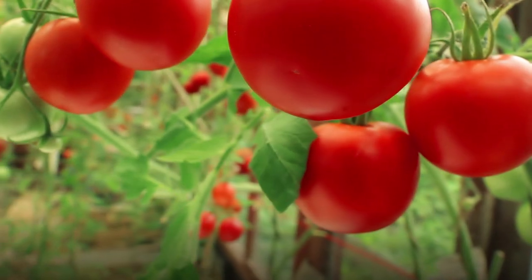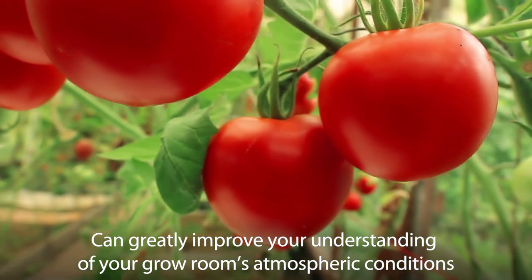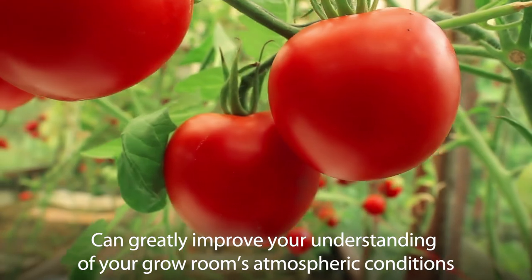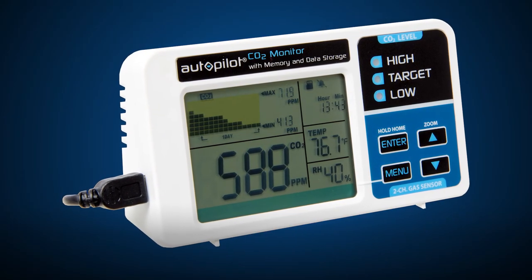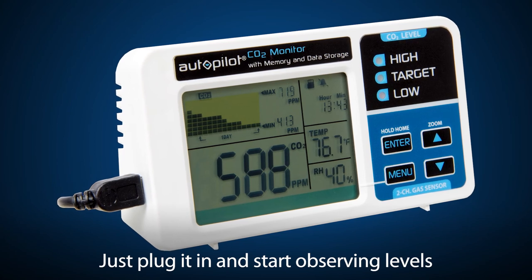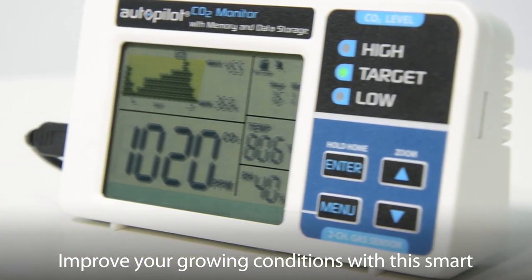The Autopilot Desktop CO2 Monitor with memory and data storage can greatly improve your understanding of your grow room's atmospheric conditions. There is no assembly required, nor any setup routine. Just plug it in and start observing levels. Record, recite and improve your growing conditions with this smart, compact and easy to use monitor.